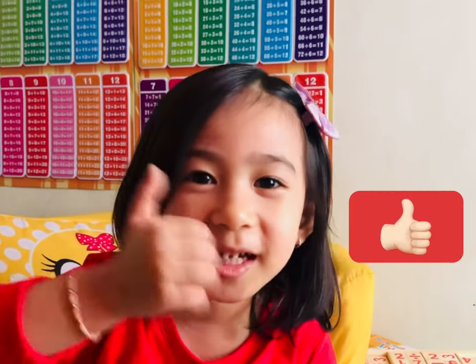I hope you enjoyed and learned from my house tour video. Thanks for watching. Bye bye. Like and subscribe.